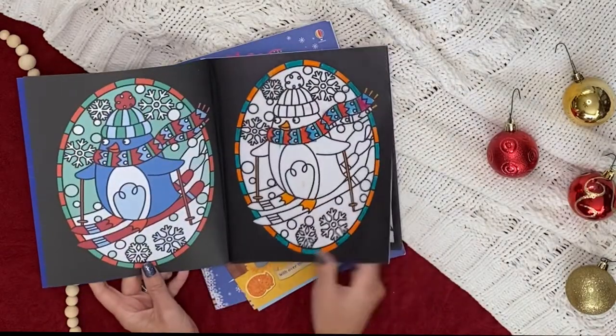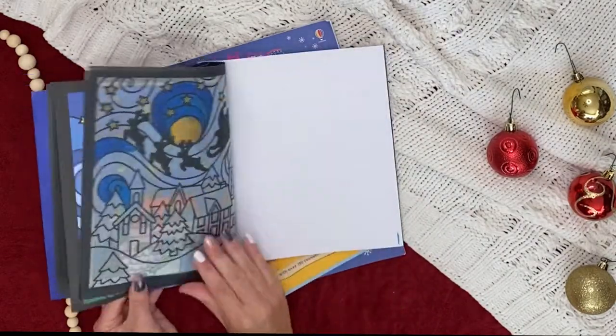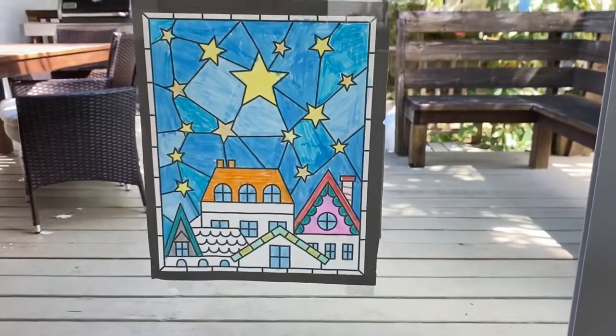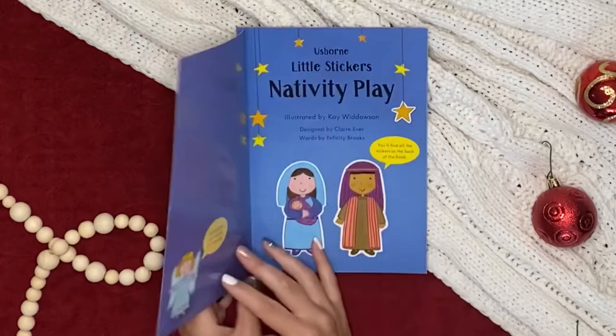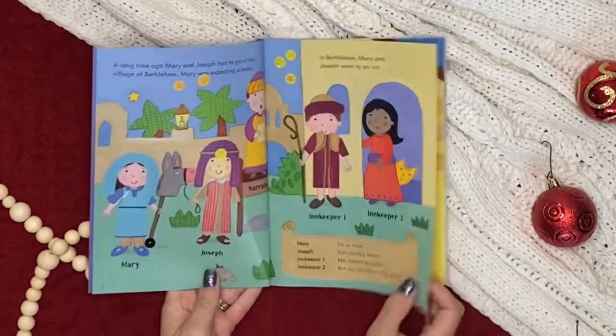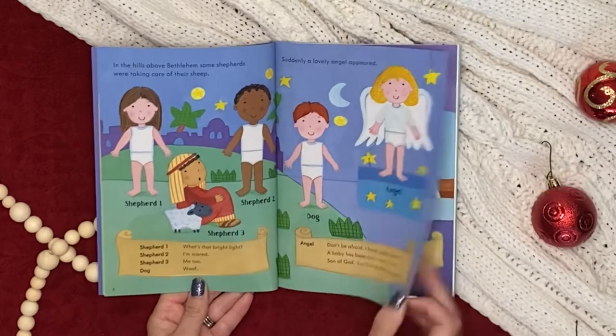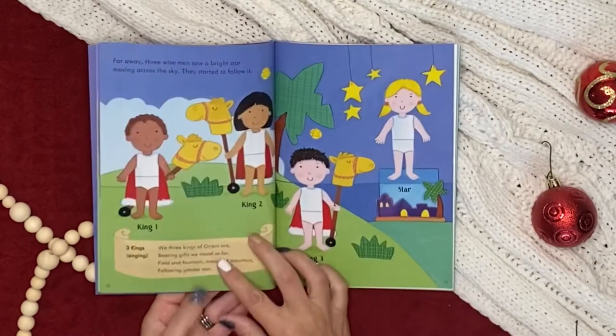Color your way to homemade decorations with Christmas stained glass. When you're finished coloring, hang it up on a window for the full effect. Little Stickers Nativity Play and all our other holiday-themed sticker books encourage fine motor skills, critical thinking, and creativity, all while being mess-free.